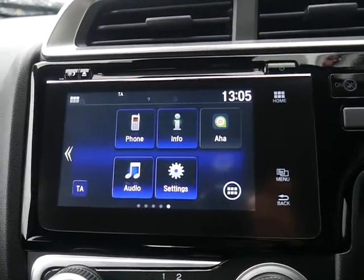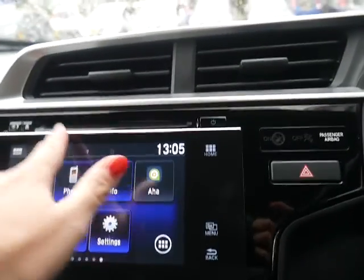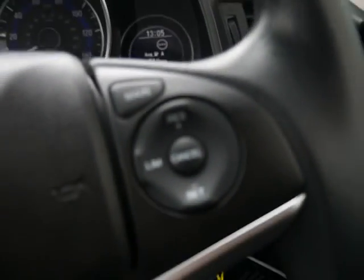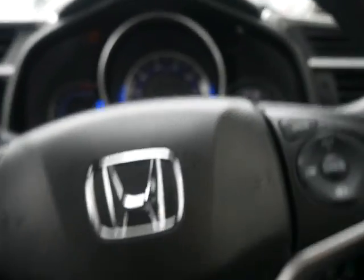You've got a colour touchscreen display which includes DAB radio, FM radio, and a CD player hidden here as well, so there are multiple ways to play music through the car. On the steering wheel you've got cruise control and speed limit display, Bluetooth controls, and of course auto-on headlights and rain-sensitive wipers.